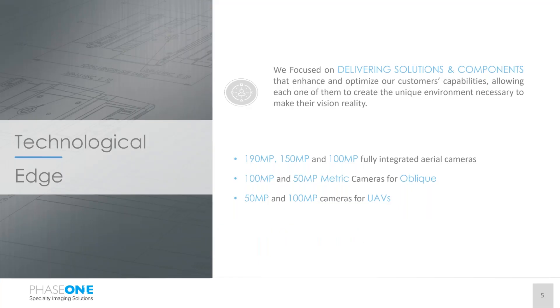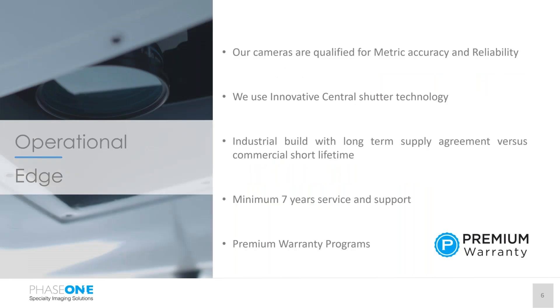From the technology side, we deliver solutions and components. We are not a one-sensor-fits-all company. We have sensors that start at 50 megapixel for UAV-type applications and move all the way up to 190 megapixel for large format area coverage for mapping. We have purpose-built sensors, components, and systems for your applications. We have a very innovative shutter technology — our cameras now support up to half a million activations under warranty. We also offer a premium warranty program that takes that to unlimited activations, because it covers shutter replacement.